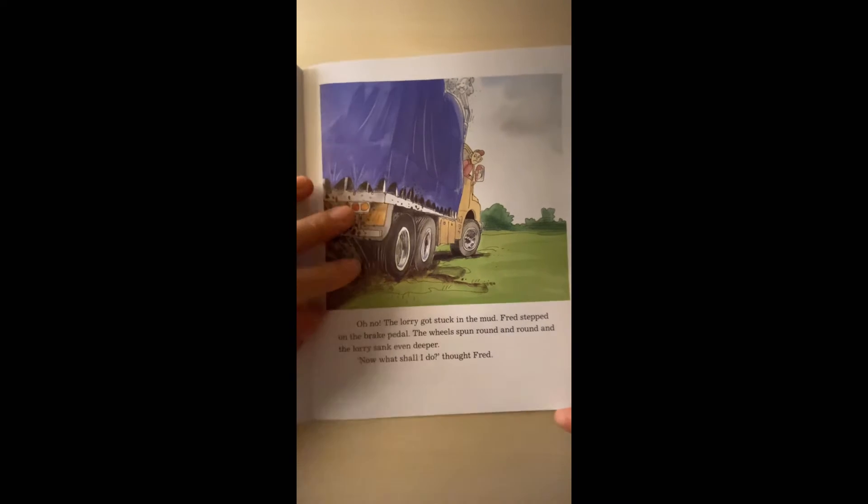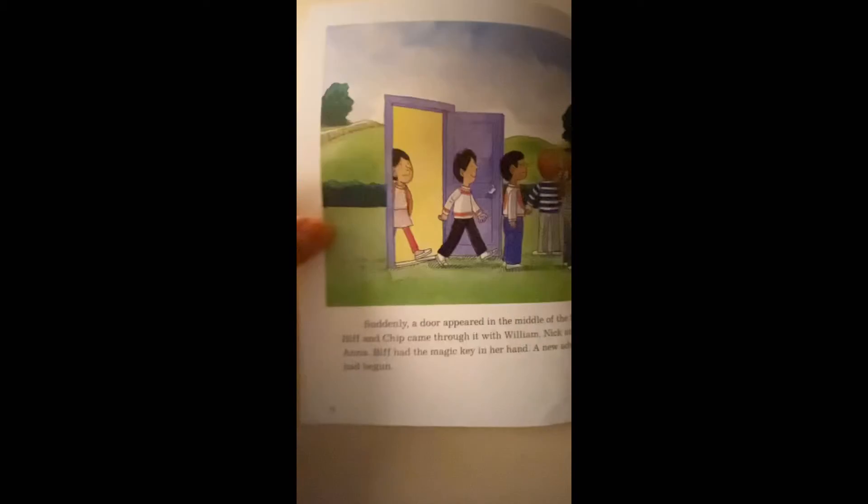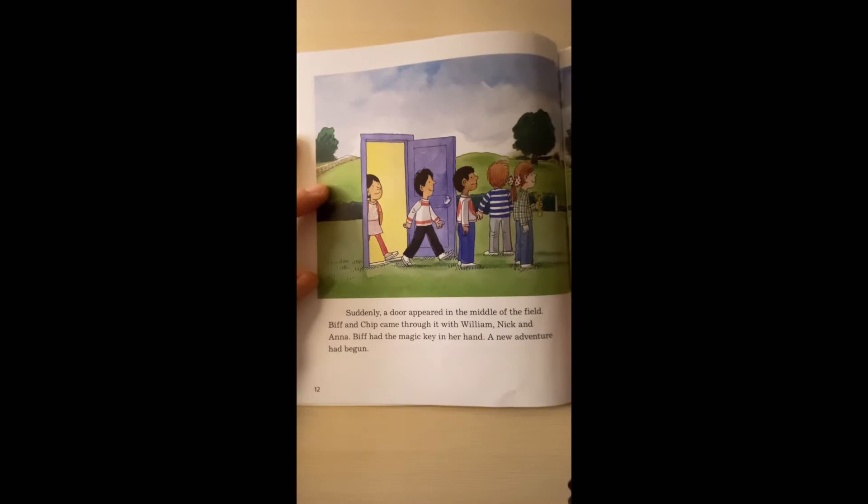'Now what shall I do?' thought Fred. Suddenly a door appeared in the middle of the field. Beef and Chip came through it with William, Nick, and Anna. Beef had a magic wand in her hand. A new adventure had begun.